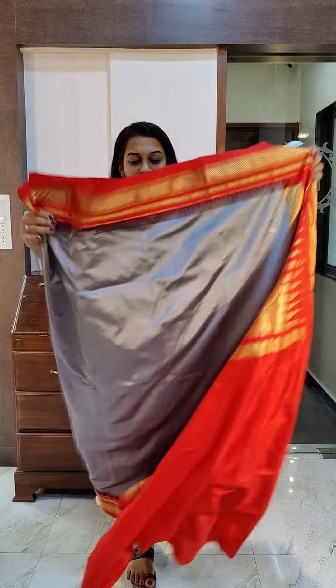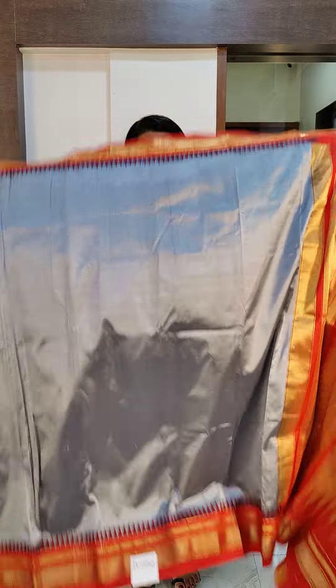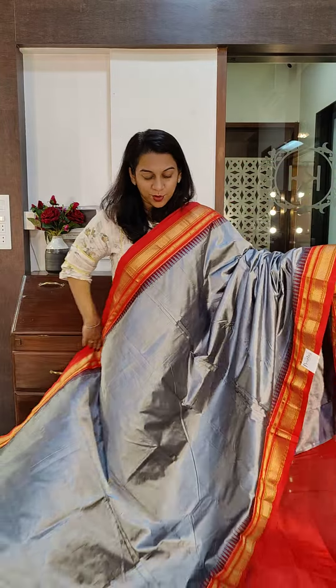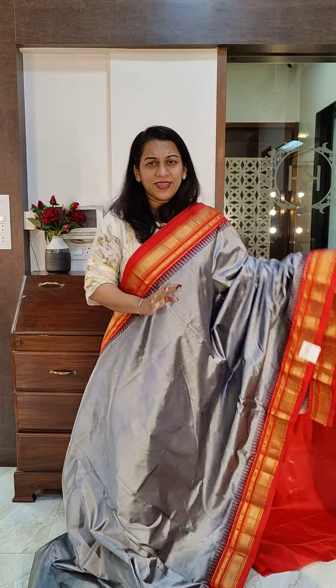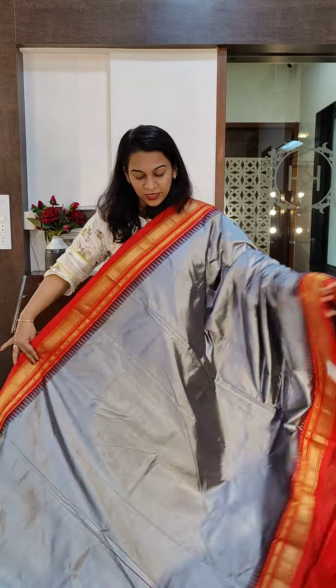The next is another new combination — a beautiful silverish gray color with a nice fresh red border. Just look at this. A very delicate temple design with a Zedduk pallu. It comes with a contrast red blouse. Imagine it with that bright contrast blouse — it will look very pretty. If you like this, please take a screenshot and send it to me on WhatsApp.